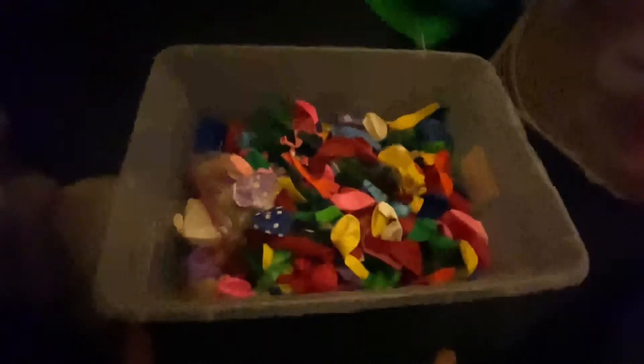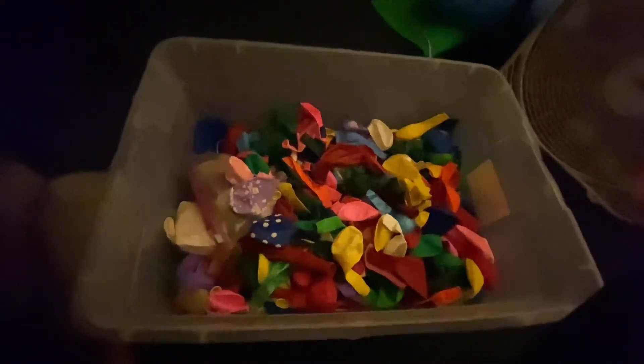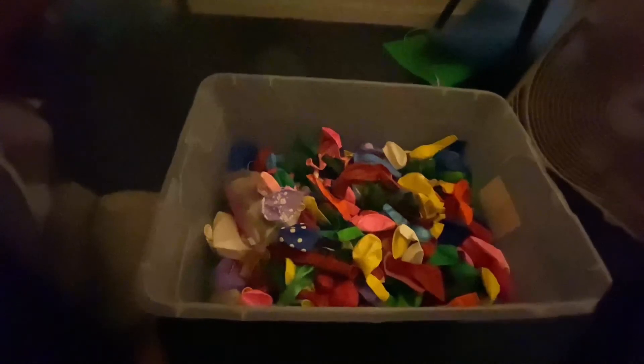I also have some happy birthday balloons in here. Yeah, almost any type of balloon you can think of — except for brown balloons. I don't have any brown balloons; I wish I had brown balloons. But yeah, it was just a short video on my balloon collection. It doesn't seem like it's changed but it's changed quite a bit. Thanks all for watching.